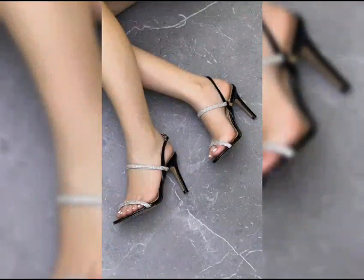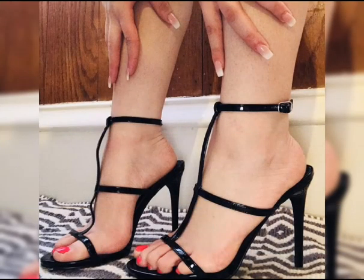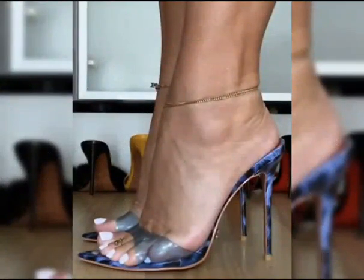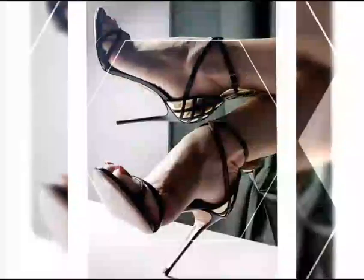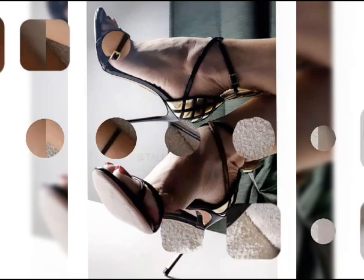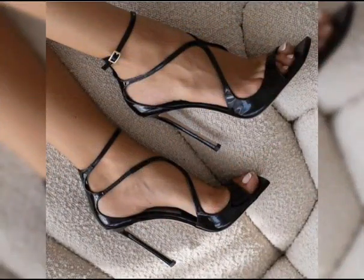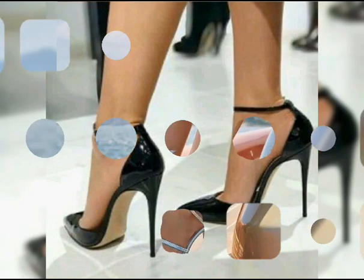Let's start with the different types of high heels. First up we have pumps, which are classic — they have a closed toe and are low-cut in the front, making them perfect for both formal and casual occasions. This type of collection is especially for women and ladies who love to wear such beautiful high heels.